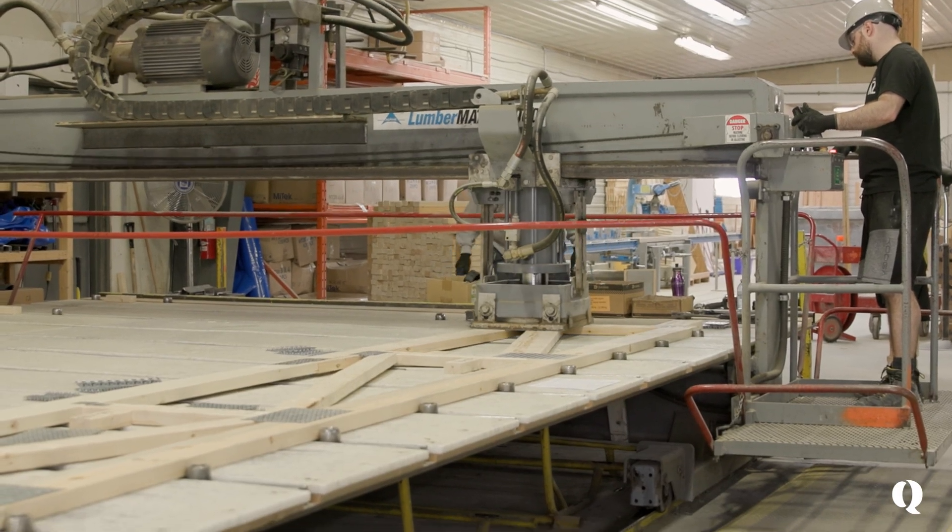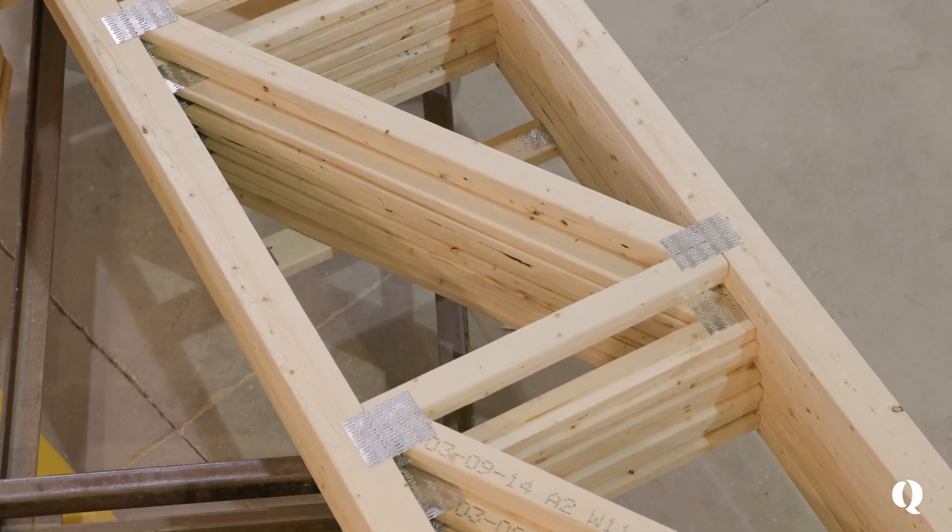Every builder uses a truss design. We're just fortunate we can build our own and stay in demand with our production.